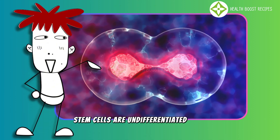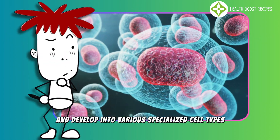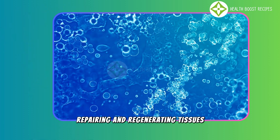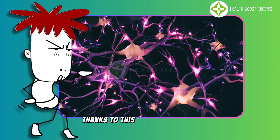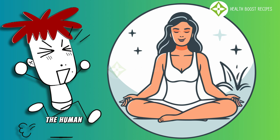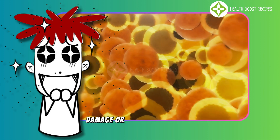Stem cells are undifferentiated cells with the ability to self-renew indefinitely and develop into various specialized cell types within the body. They play a crucial role in maintaining, repairing, and regenerating tissues, ensuring the body remains stable and healthy. Thanks to this unique capability, stem cells are considered the golden key in regenerative medicine and healthcare. The human body contains stem cells throughout life and can mobilize them whenever necessary to repair damage or regenerate tissues.